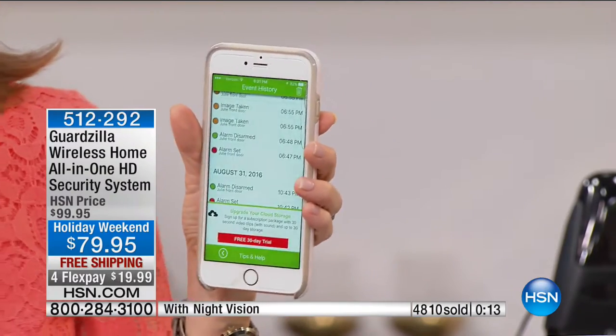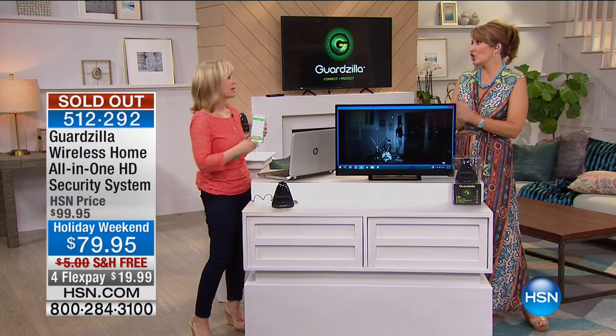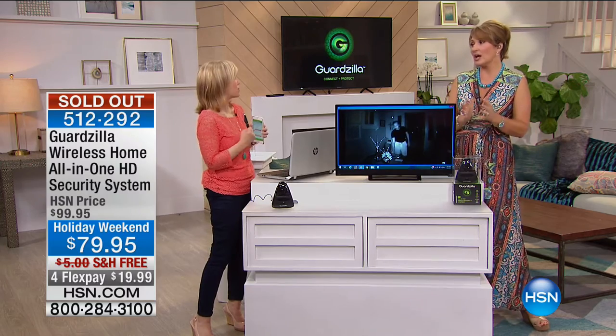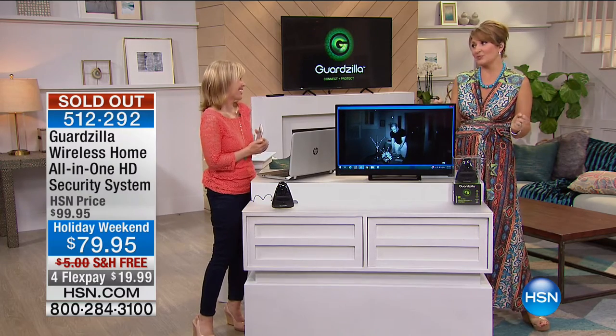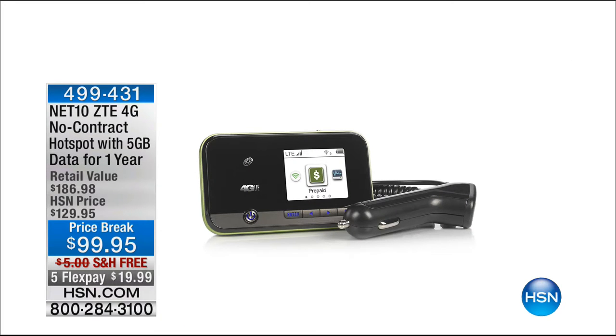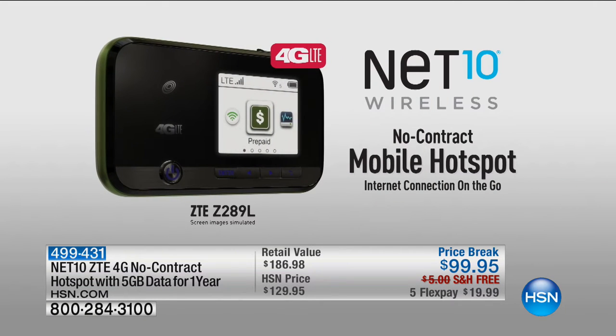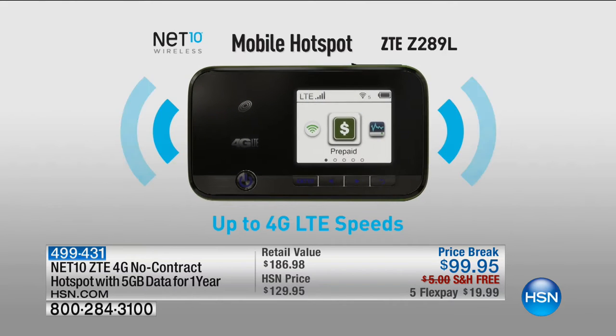Coming up in a couple of minutes, we have so many neat things. This is called the Net 10 ZTE 4G no-contract hotspot — it's a hotspot, you are your own hotspot. You're an instant hotspot when you have this little device with you for $99.95. We're going to learn all about this from Lori Leland.